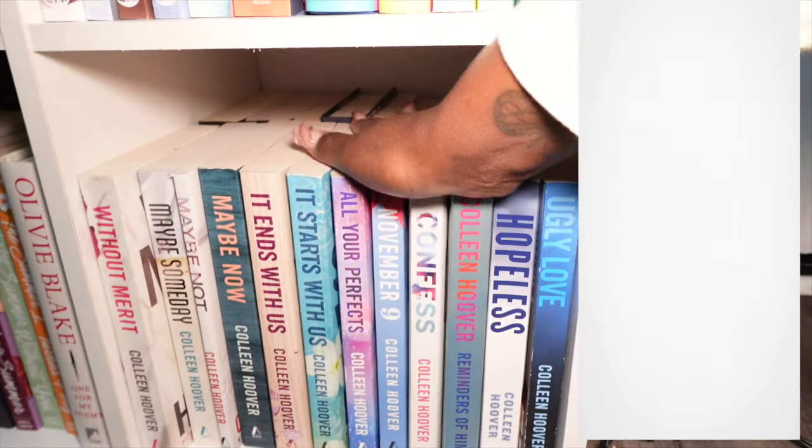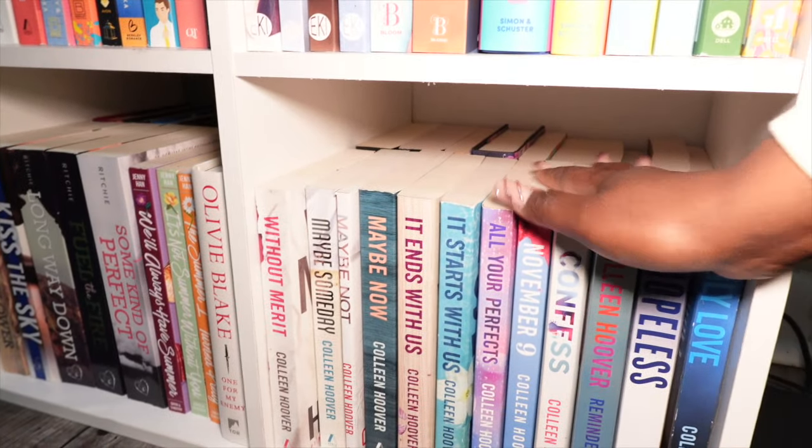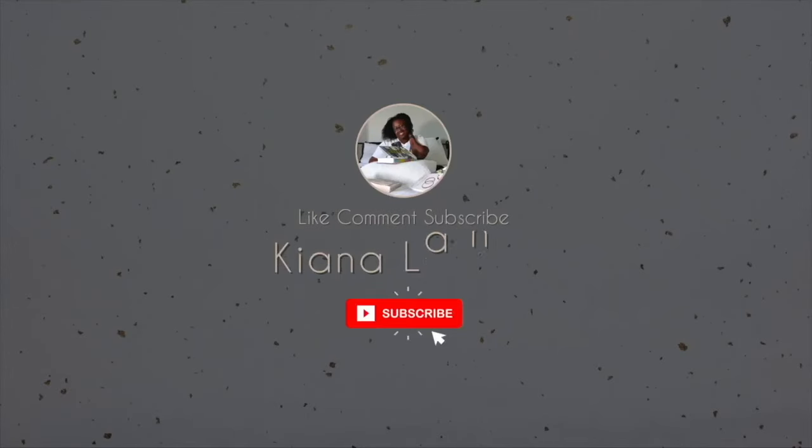Then my Colleen Hoover shelf right here — it is double stacked in the back. And those are all the books on the shelves — not all the books I own, I also have books over in my TV stand but I don't feel like going over there. When I get another bookshelf I'll let you guys decorate with me, maybe on live, and we'll film a video. I hope you guys enjoyed today's video — if you did make sure you give it a thumbs up, like, comment, subscribe, and I'll see y'all in my next video.